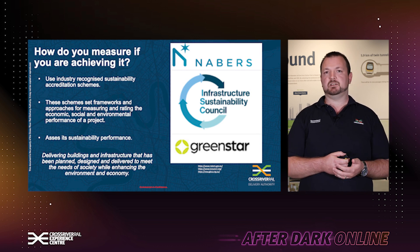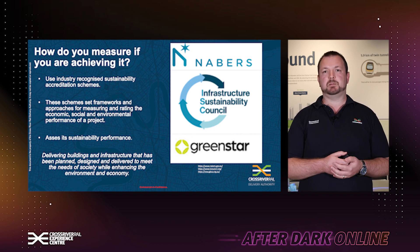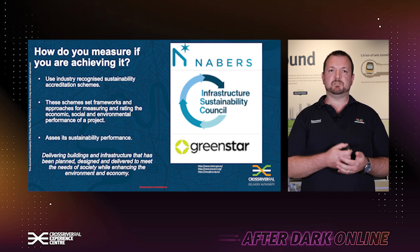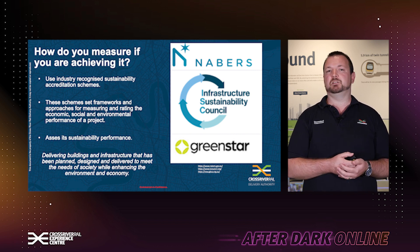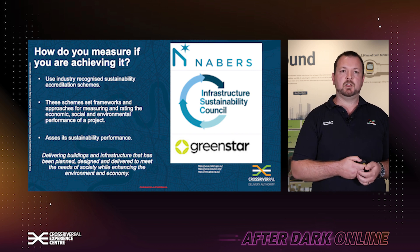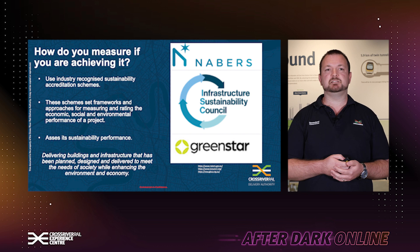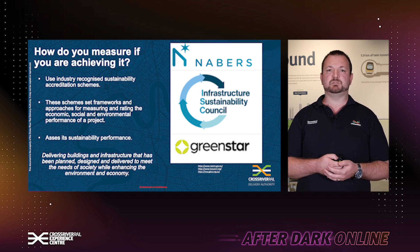So how do you measure if you're achieving it? Well, there's a range of different industry recognised accreditation schemes out there, some of which you may be familiar with through different office buildings and public infrastructure such as NABERS and Green Star. On Cross River Rail, we use the Infrastructure Sustainability Council IS Rating Scheme. These schemes set out a framework for measuring and rating the economic, social and environmental performance of a project, helping deliver buildings and infrastructure that have been planned, designed and delivered to meet the needs of society while enhancing the environment and economy in which we're operating.